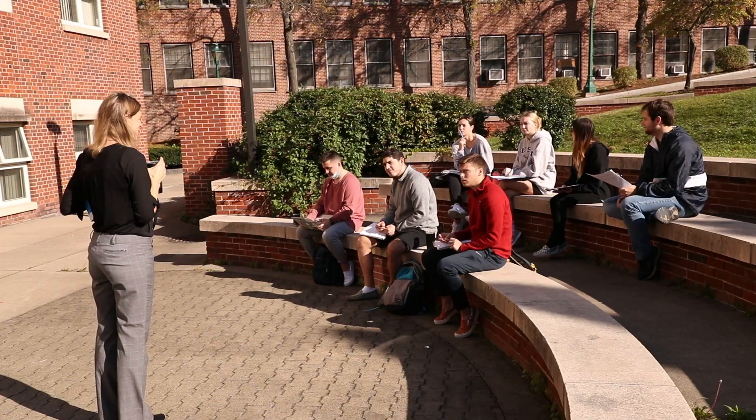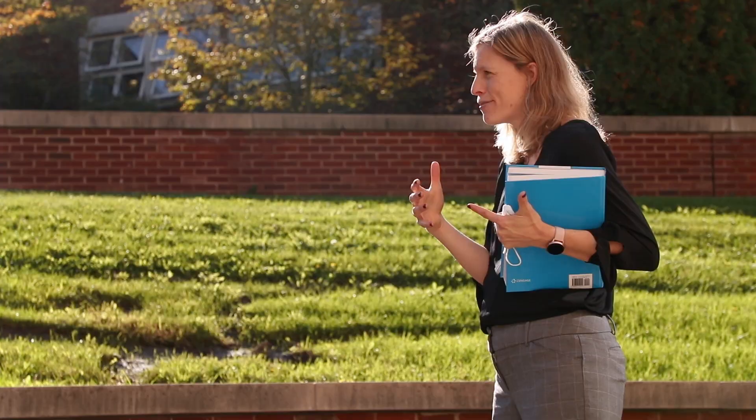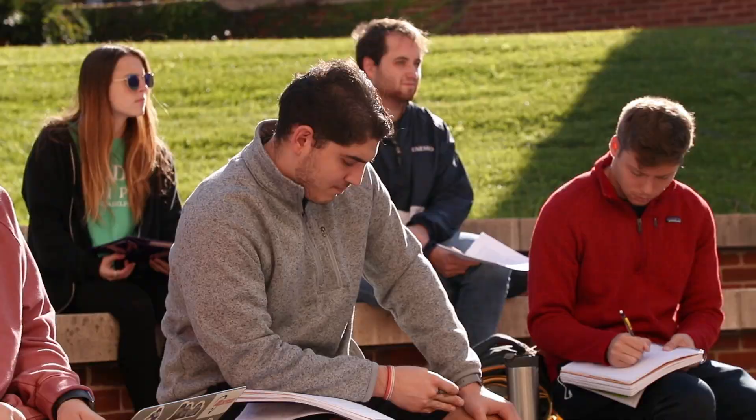Our School of Education offers majors in early childhood education, childhood education with special education, and adolescence education. In all of these programs, students would be prepared to be certified and begin their master's at the end of four years. Within our adolescence education program, students actually major in their content area that they plan on teaching, which is a program unique to Geneseo.